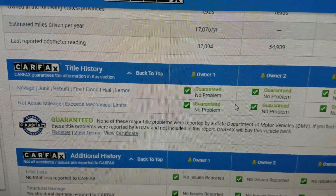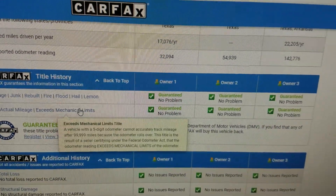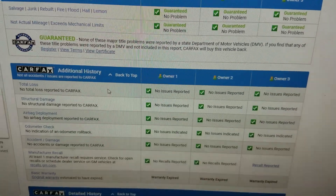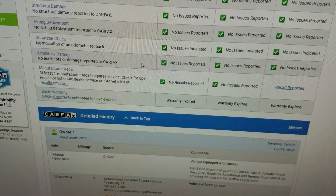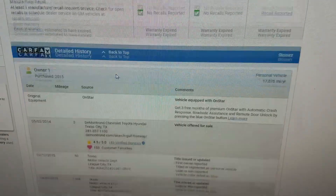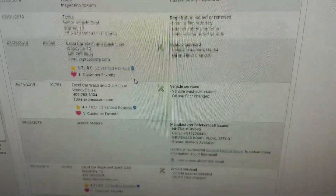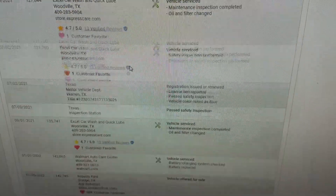Carfax also shows no salvage, junk, rebuilt, fire, flood, hail, or lemon brands on the title — no total loss, so this is not a salvage or rebuilt title. It shows no structural damage, airbags have never been deployed, and the odometer checks out. There is one open recall which you can get resolved at any GM Chevy dealer at no charge. Overall, clean title, no accidents, well serviced — you cannot ask for a better report card on a used vehicle.